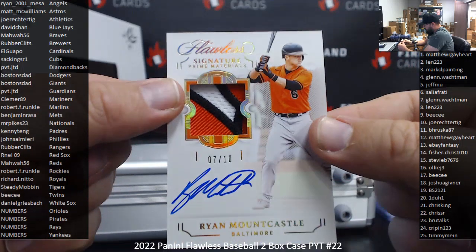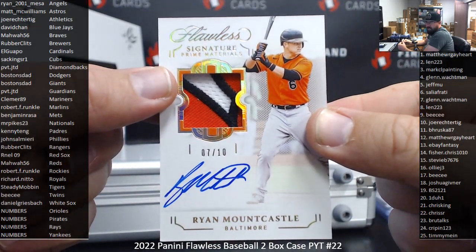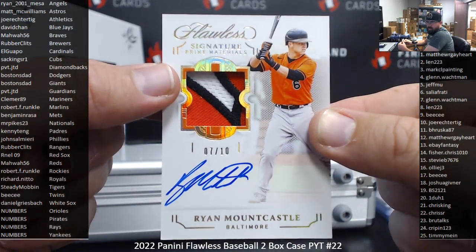Next auto — Mountcastle, number 7-10, Hall of Gold Signature Prime Materials. The Orioles are a number squad. Number 7, Glenn Walkman.